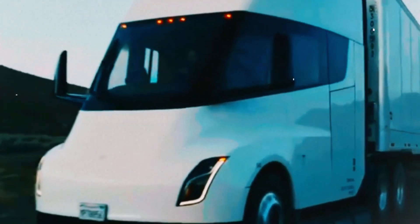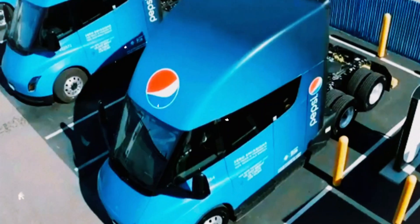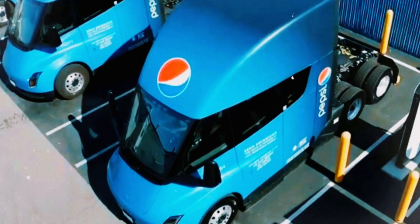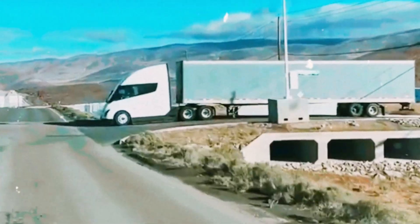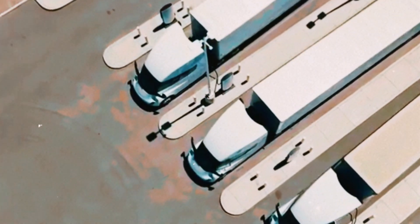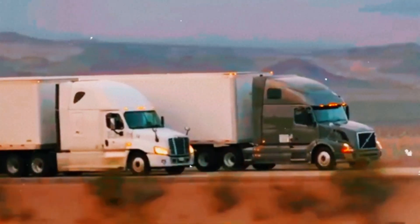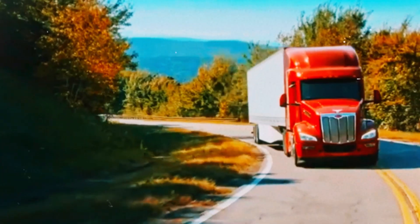Tesla isn't just building a truck — it's building the machines that build it, redefining freight transport from the ground up. The Tesla Semi features blast-resistant glass and advanced autopilot. With few safety regulations for trucks, Tesla applied its own high standards, making it likely the safest truck ever built.